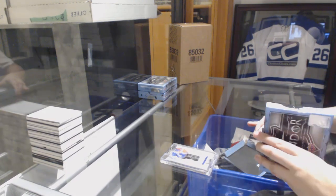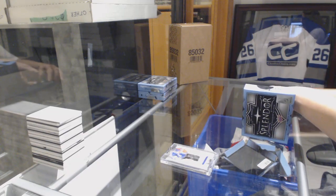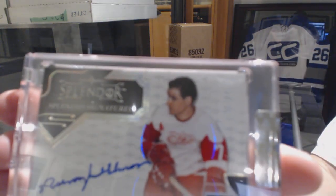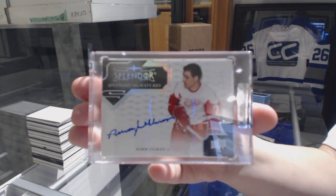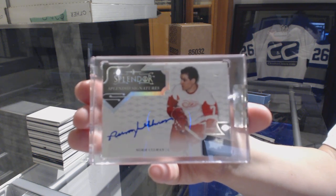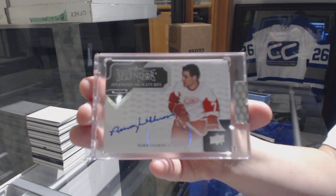On to box two. We have got a Splendid Signatures number 224 for the Detroit Red Wings - Norm Ullman. Splendid Signatures, Norm Ullman for the Detroit Red Wings.